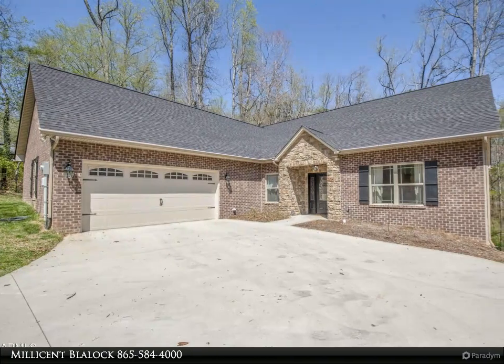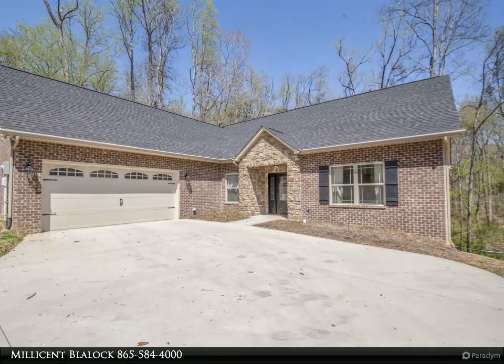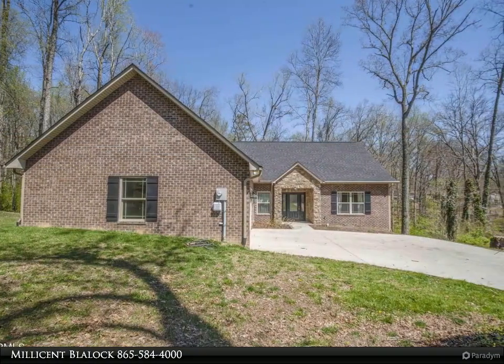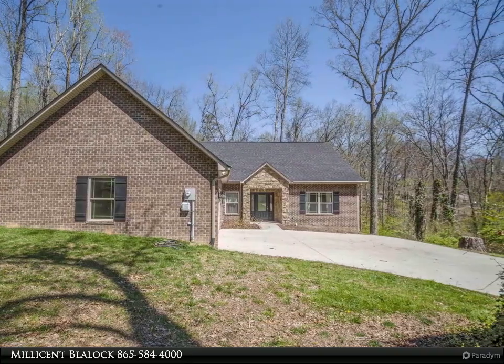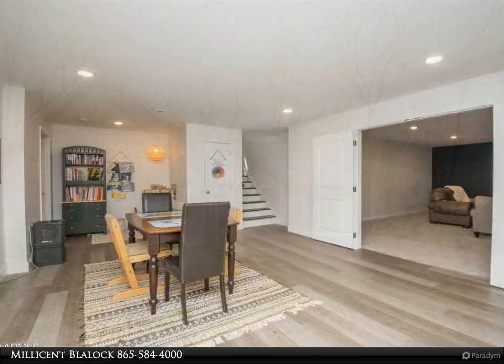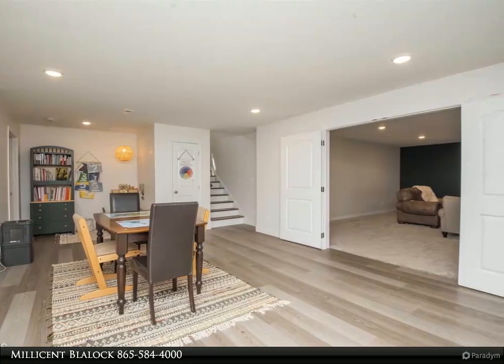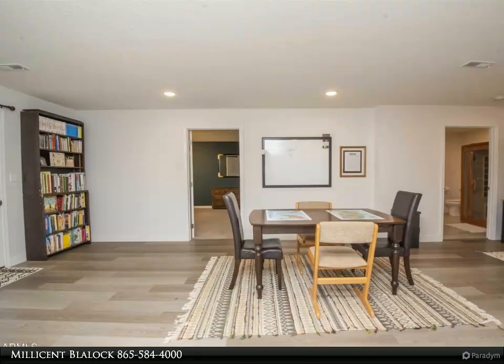This Wallace Real Estate property video is presented by Millicent Balak. Ready, set, show! This next-to-new beauty in well-established Oak Hill Estates is a rare find. A country setting welcomes you to this tucked-away basement rancher with a west-facing, oversized side-entry two-car garage. Mature trees abound and an open floor plan greets you as you enter the home — no steps.